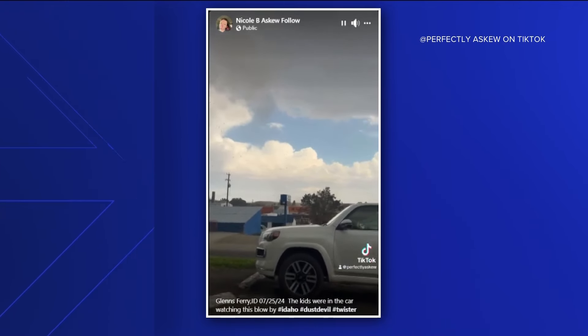In general, land spout tornadoes tend to be shorter-lived and weaker than their supercell counterparts. The NWS says, with this preliminary information, they're rating this land spout tornado an EF-0, and they add they'll have an official report available tomorrow.